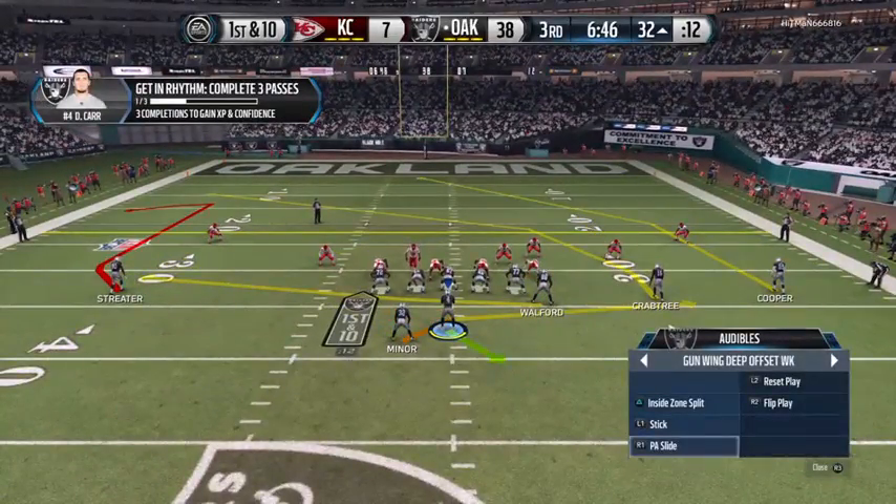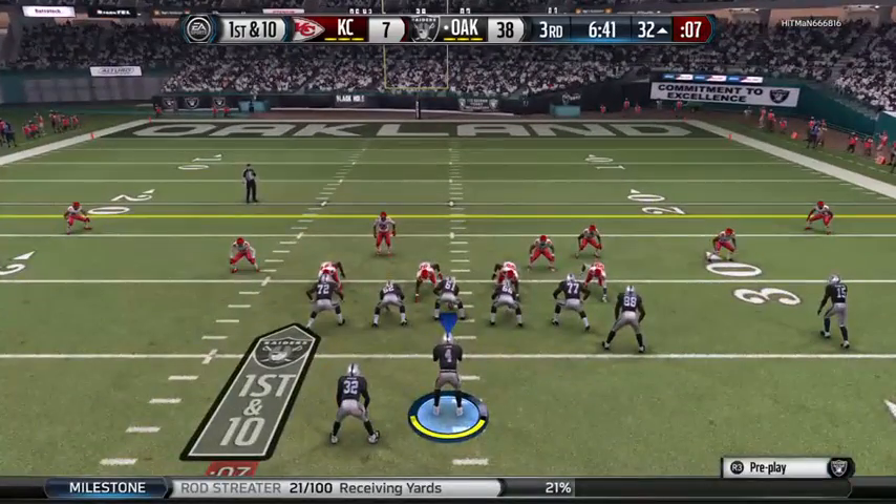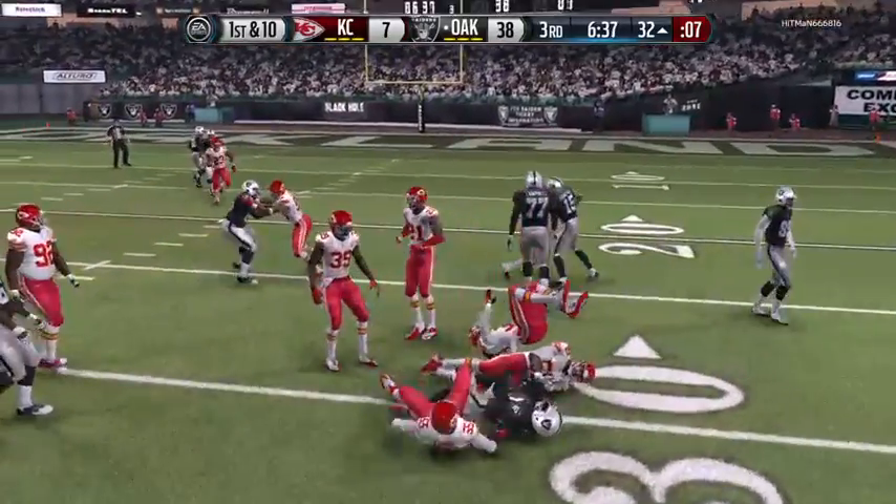Raiders 18! Hold on, baby! Alert! First down at the 32. Now slashing to the right side looking for room.